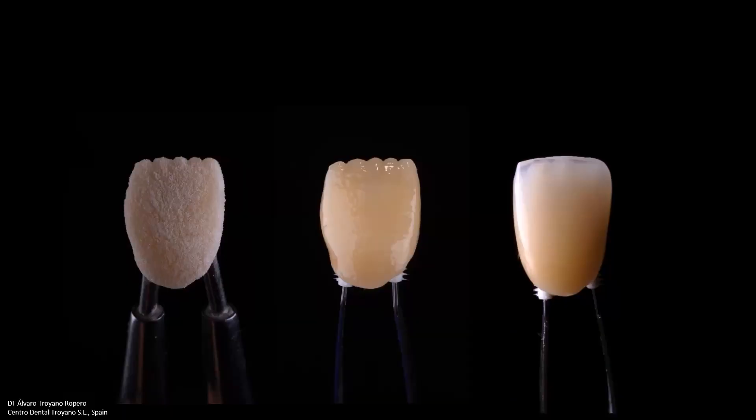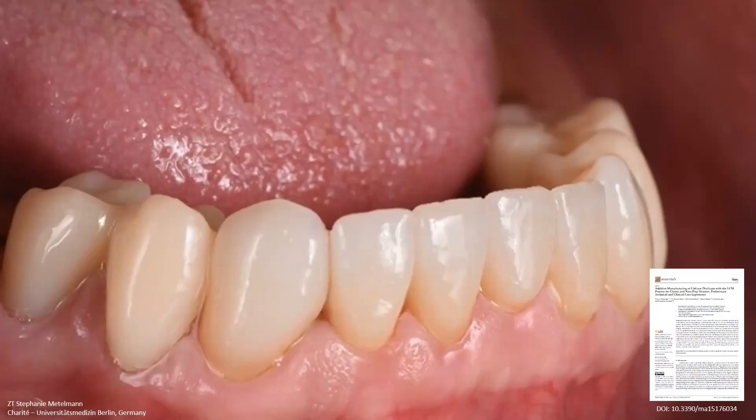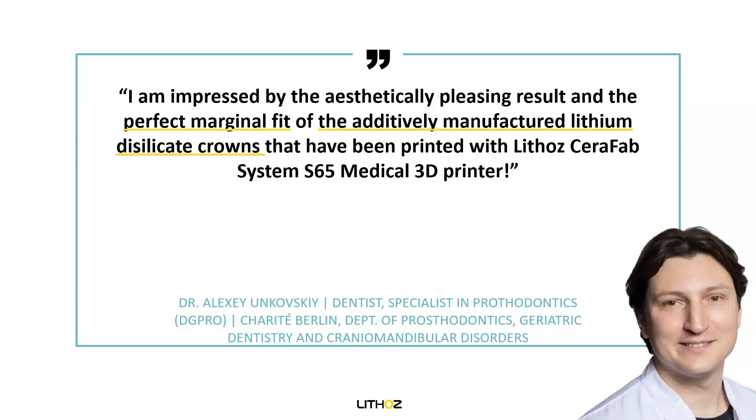Another result is a diastema closure, on which we have a paper made together with the Charité in Berlin. Please reach out to me if you need any more information. We wanted to showcase how important it is to get very thin edges for diastema closure, which looks very well. Also very impressive is a try-in from the same paper with the Charité in Berlin: incisors and canines were printed with our technology, processed, characterized, and a picture was taken at the try-in. This was done by Dr. Alexey Mkovsky, and he was also very impressed about the aesthetics of our technology and the fit.